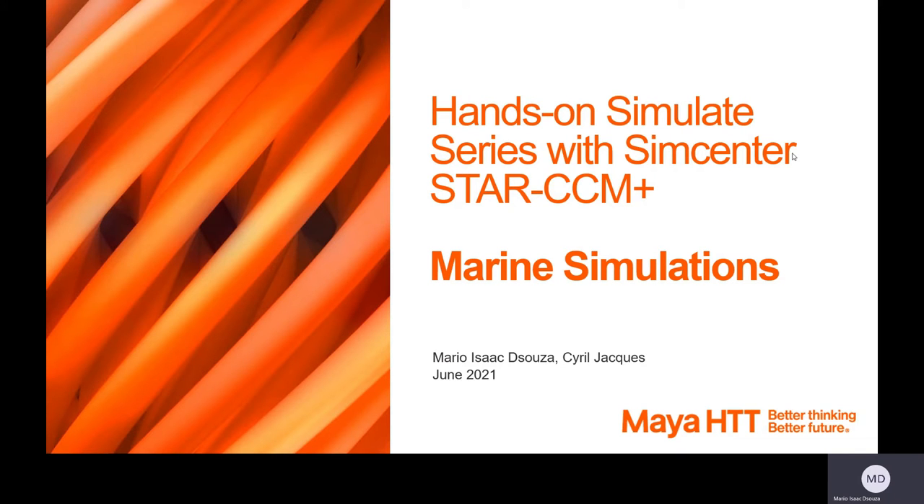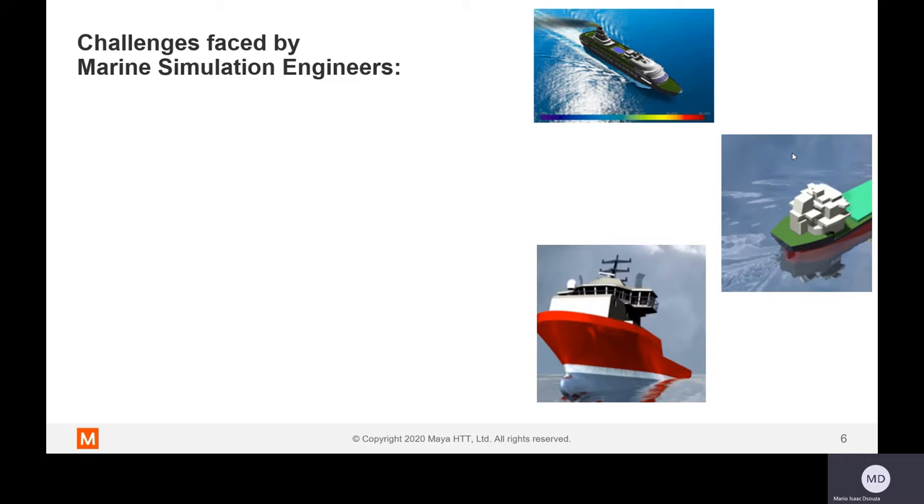Today, I'm going to take you across the marine simulation capabilities within STAR-CCM+. Before we begin, let's address the challenges which our marine industry faces currently. One of the most obvious challenges is that we have to handle thousands of parts and the process can be confusing, repetitive, and difficult to do. This results in a workflow that is inefficient.